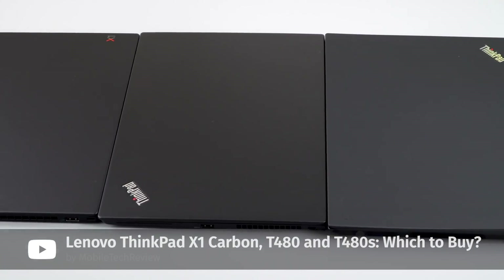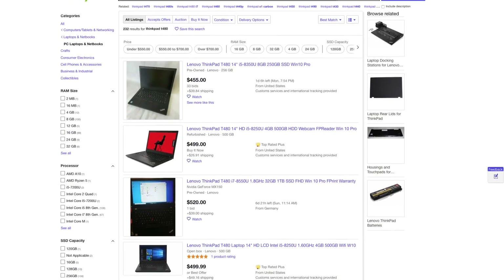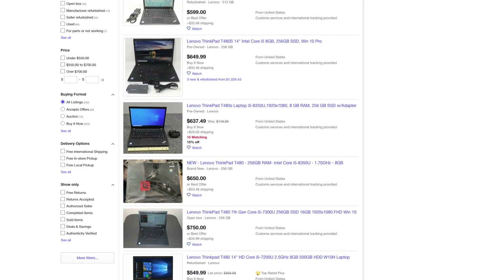The T480, T480S, and X1 Carbon 6th gen. Now you might ask why I'm telling you all of this. The reason is that since Lenovo released a new generation of laptops in 2019, laptops from the last generation — especially the T480 — are getting cheap. Really cheap. If you want to buy a refurbished or used T480 right now, you're looking at about $700, and they're only going to get cheaper next year.